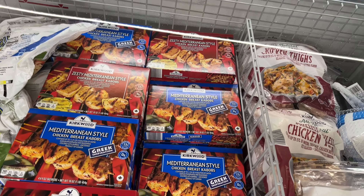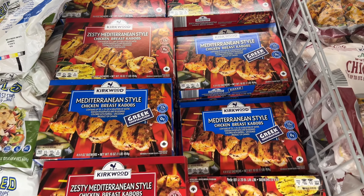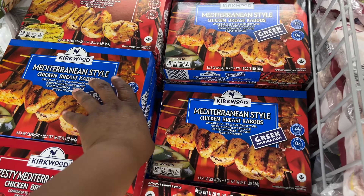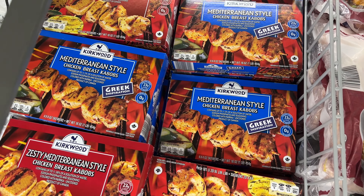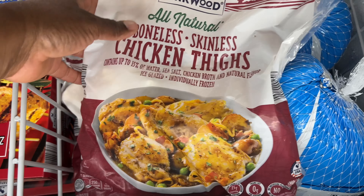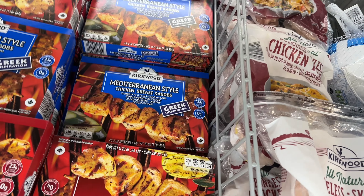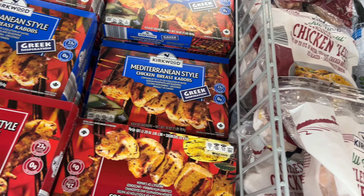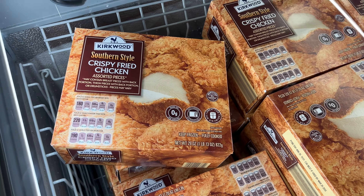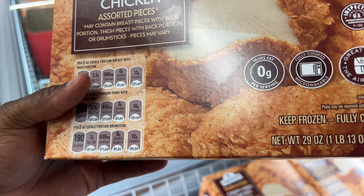They have a lot of frozen food today. Look at this — zesty Mediterranean style chicken breast kebabs, and they are $6. And these are boneless skinless chicken thighs, all natural, and they're $7.49. Southern style crispy fried chicken is $8.99, assorted pieces.